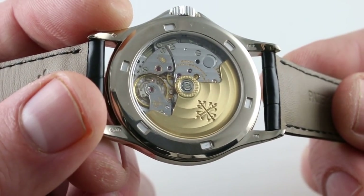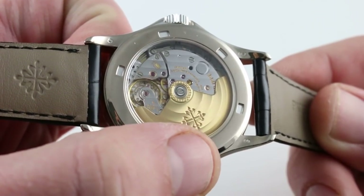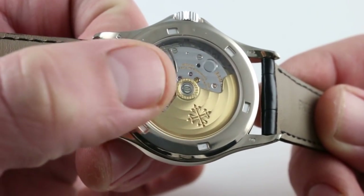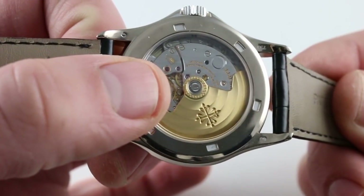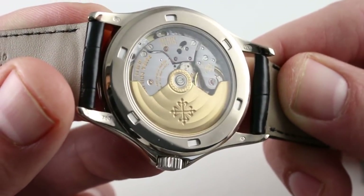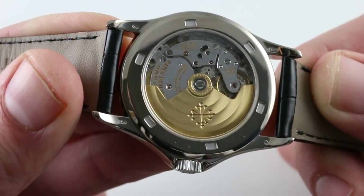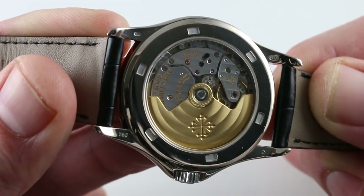The standard of finish is outstanding, with linear Côtes de Genève richly textured across the bridges — perfectly aligned — and circular Côtes de Genève with an engraved Calatrava cross on the golden winding rotor. Also note the attention to detail: tight engine-turned perlage overlapping on the base plate below the balance and at the center of the winding rotor. The standard of finish on the screws is what's known as black polish or poli-noir — the highest standard of optical finish. As I move the screws through the light, they turn bright silver and black; it's that mono-directional optical quality — they only reflect light in one direction — that causes them to be perceived as black from many angles, which is where the phrase black polish comes from.